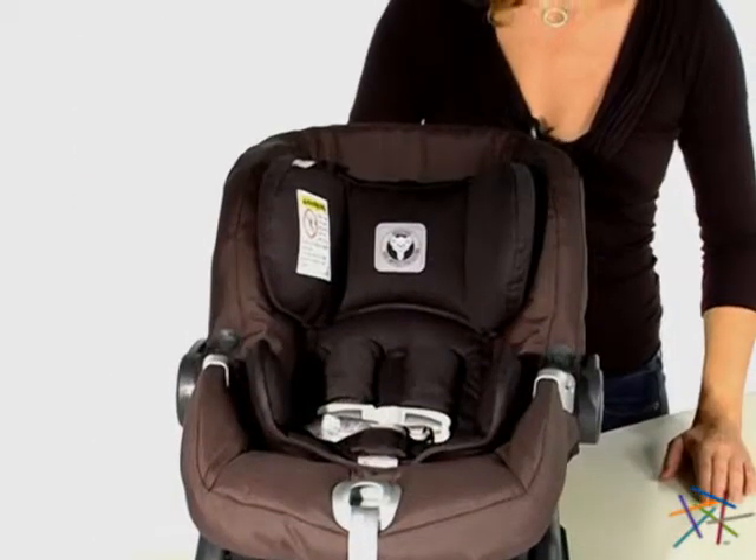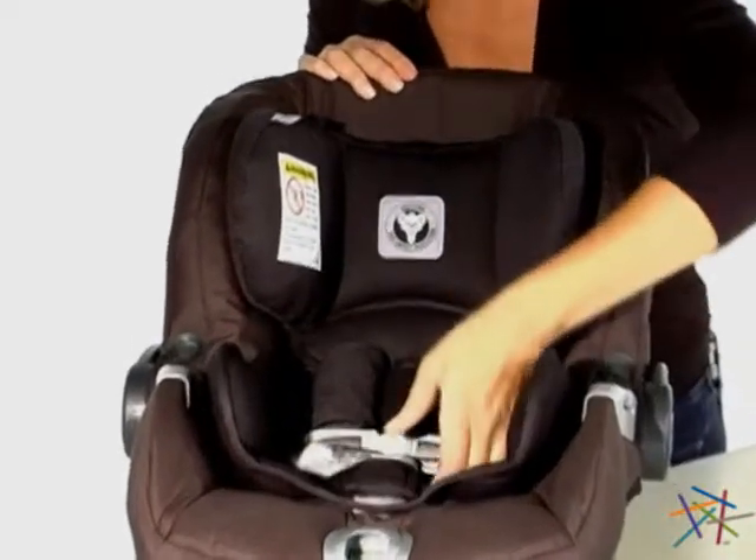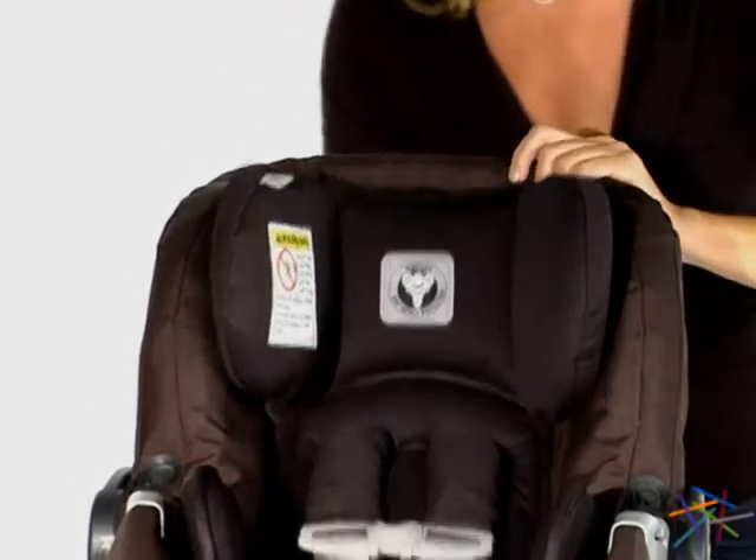This car seat is designed with your child's safety in mind. It features a removable infant pad, a five point harness, and an adjustable five position side impact system.